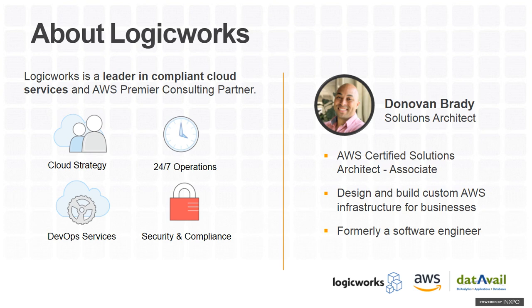I'm going to hand over to Donovan from LogicWorks. My name is Donovan Brady, and I'm a solutions architect at LogicWorks. LogicWorks is a leader in compliant cloud solutions and an AWS premier partner providing the full suite of cloud services from migrations to optimization to ongoing management. I've worked at LogicWorks for just over four years, previously as a back-end software engineer and now as a solutions architect, designing compliant, secure, and highly available environments for our customers.